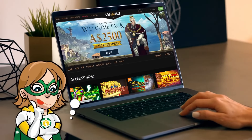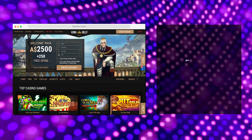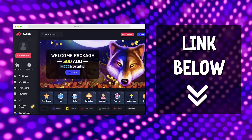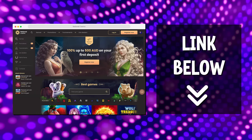Before starting, I remind you that it's super important to play on reliable online casinos, so I put the list of the most reliable casinos in the description. Those are the ones I personally play at and never had an issue with withdrawing my money, so you can play without worrying.